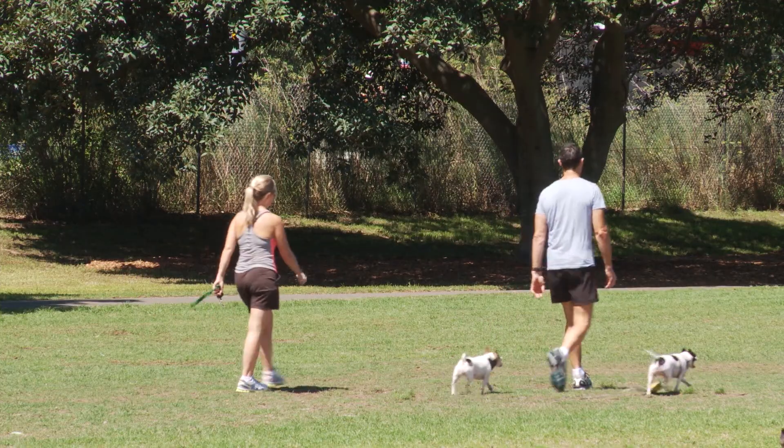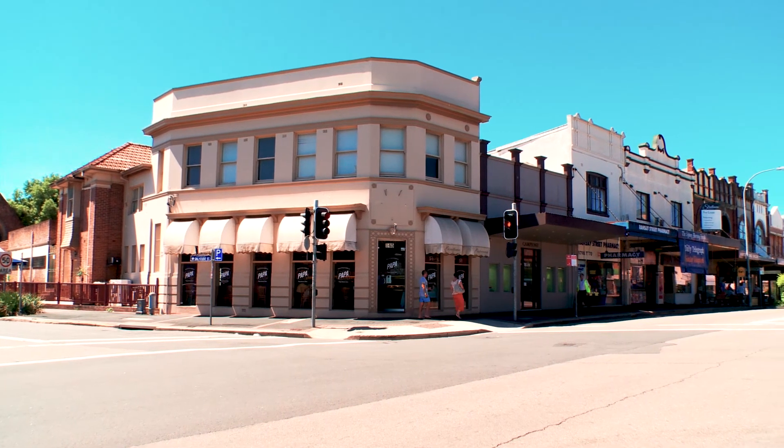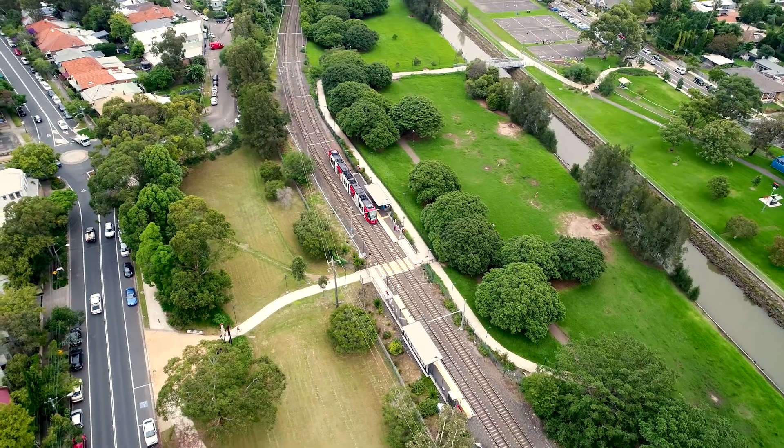A short walk to Haberfield Village, Light Up Marketplace, and transport including the light rail. I'm Henriette Massmeyer from the Agency and we can't wait to take you through. See you soon.